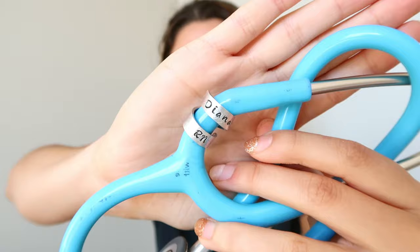For stethoscope accessories, I showed a stethoscope holder in my nursing school supplies video — definitely get one to protect your stethoscope while traveling. My boyfriend also got me a super cute stethoscope charm — it has my name on it and 'RN,' and you just attach it to your stethoscope. I think it's so cute, a really personalized touch. They have them all over Etsy so go check it out.